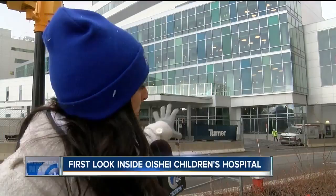Merriacher says they are ready to open their doors and welcome their first patient this November. In Buffalo, Paolo Surro, 7 Eyewitness News.